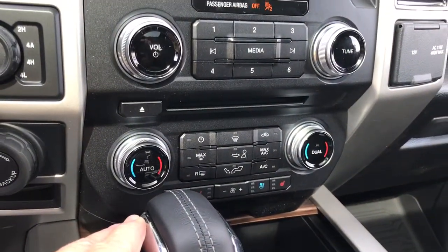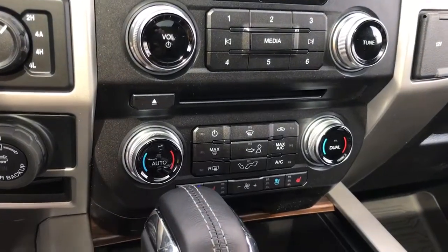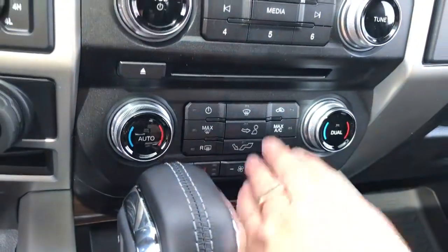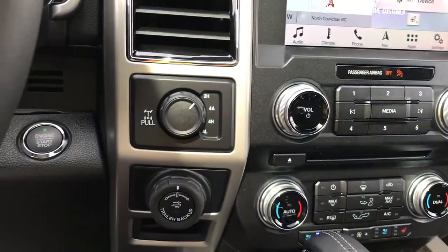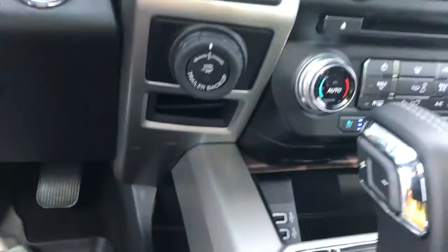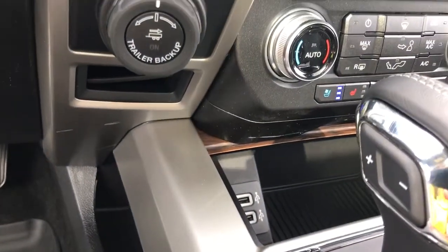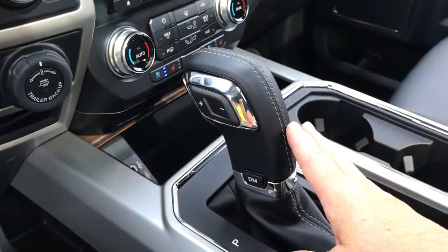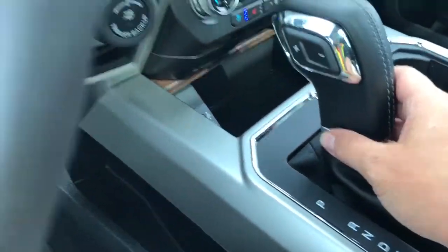Down below is dual climate control for both driver and passenger. You also have heated and cooled seats for driver and passenger, as well as AC, max AC, and front and rear defrost. Off to the side: 4x4, locking differential, and pro trailer backup. There's a little cubby down below which closes up when you push on the cover. You have USB outlets, and then an automatic select shifter with drive mode.